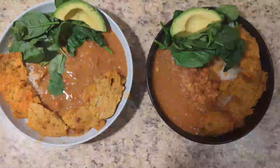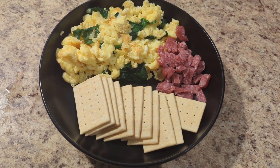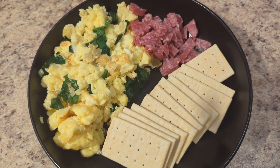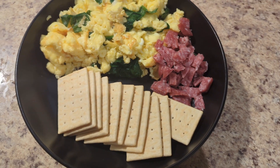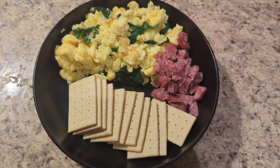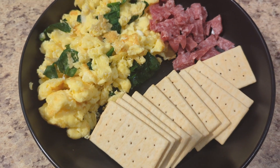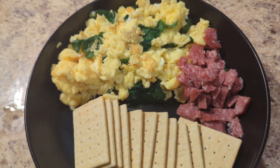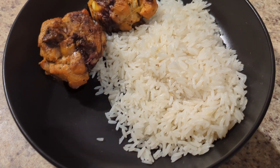This is my other breakfast: scrambled eggs with some spinach, salami cut into small pieces, and crackers. It was so amazing — I was like, what?! I also had some jelly with it. That's my next one.